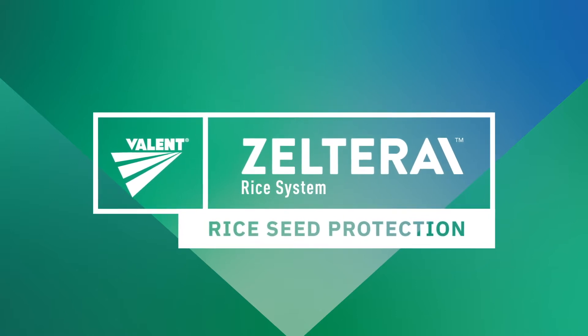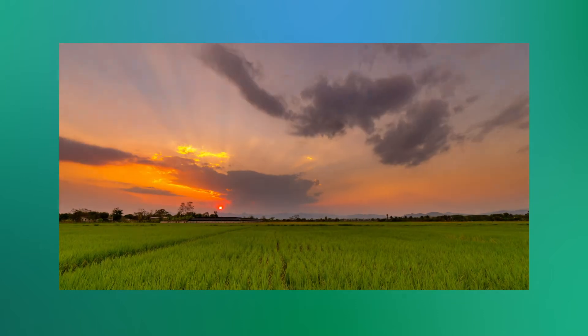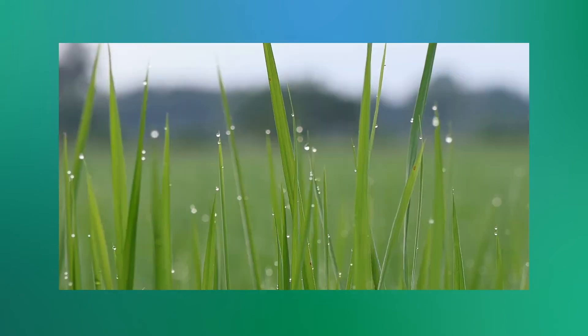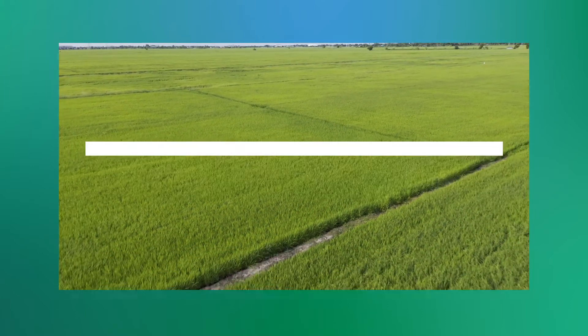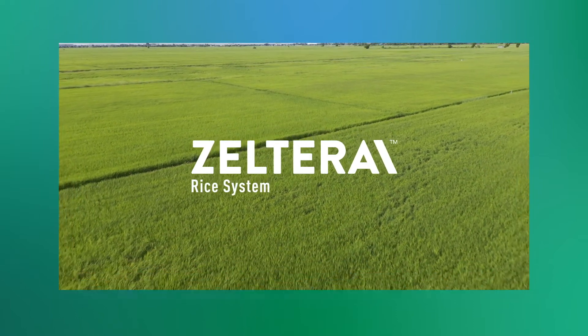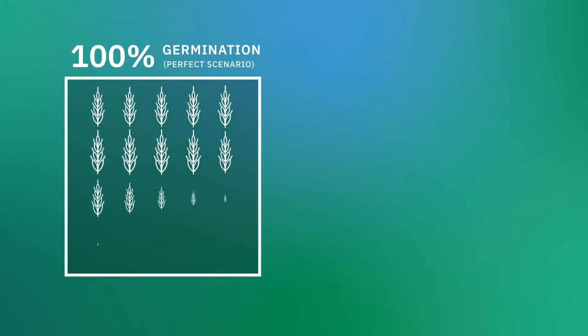As one of the oldest crops in history, the way we plant and grow rice has advanced drastically over the years. But perhaps the most important advancement is the protection of the rice seed itself. With new technology for advanced protection from Rhizoctonia solani, Zelterra rice system protects plant roots to deliver strong early and late-stand establishment and plant vigor.